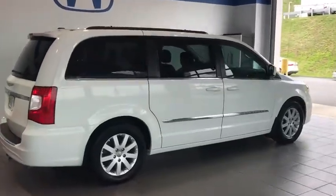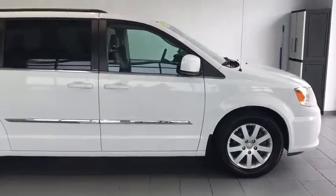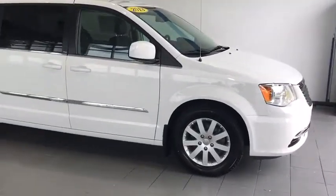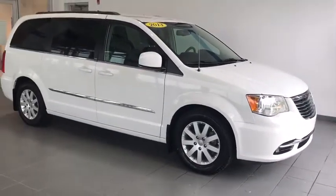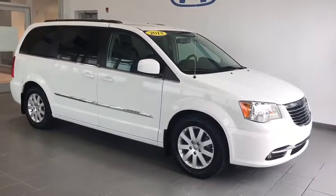This is a 2013 Chrysler Town & Country Touring Edition. This van is fully loaded with a nice white pearl coat exterior along with privacy glass — it is a very sharp vehicle. Let's take a look at some of the inside features.